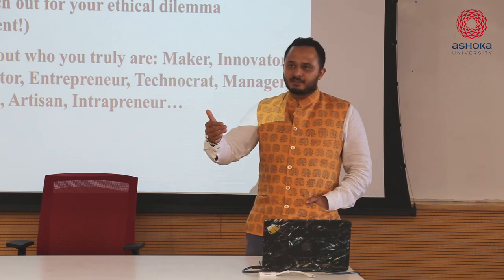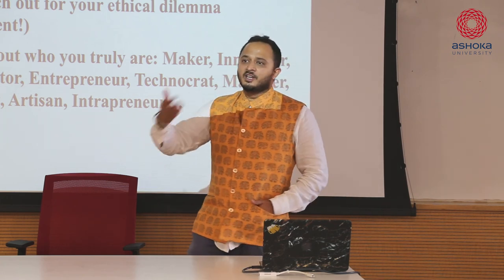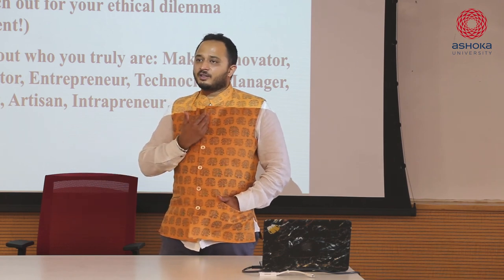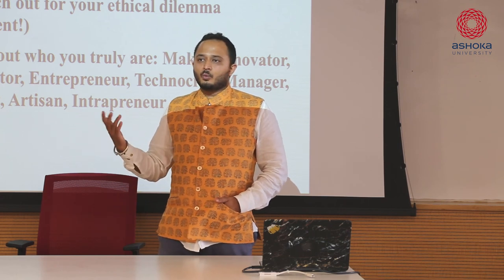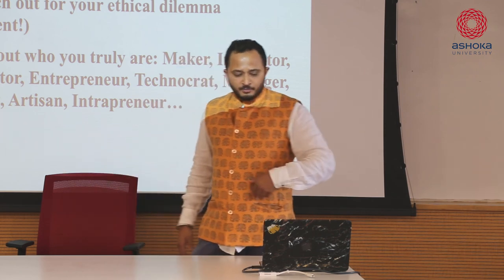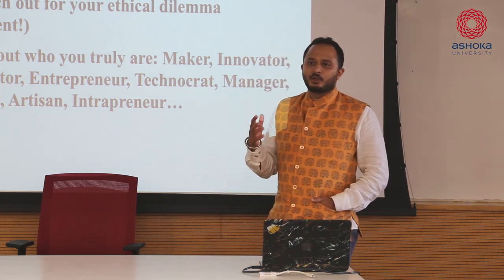Jugaad is sort of the DNA of makerspaces, because you're trying to make do with a lot of resources that are not there with you. Spaces like mine, which are self-funded, it's very hard to buy all the machines, but we still make do with what we can - we build our own machines sometimes.